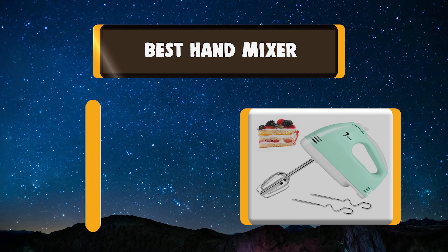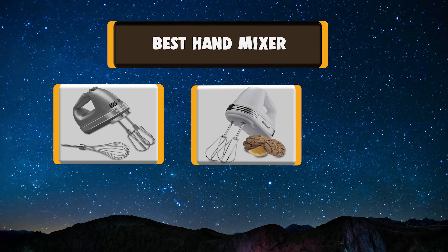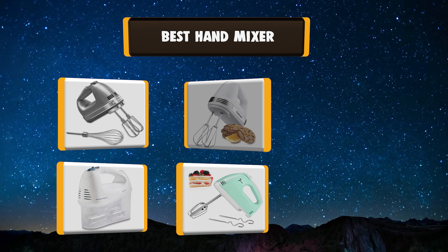Your kitchen isn't complete unless you have a really good hand mixer. My list of the best 7 hand mixers will help you make an educated decision.